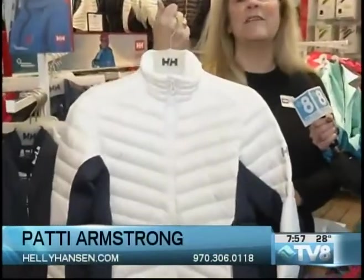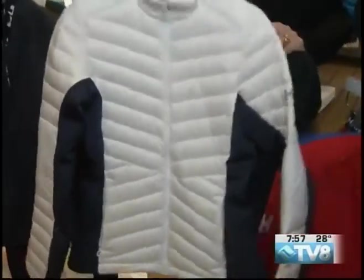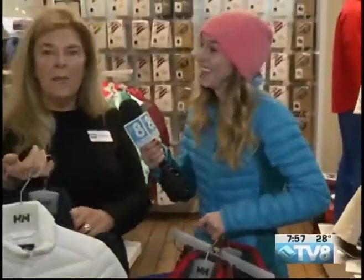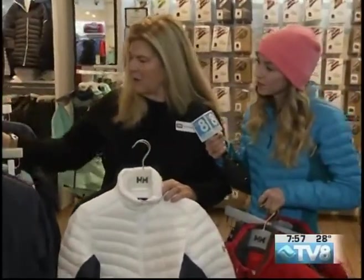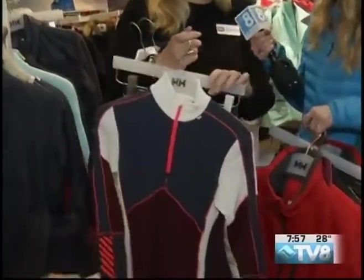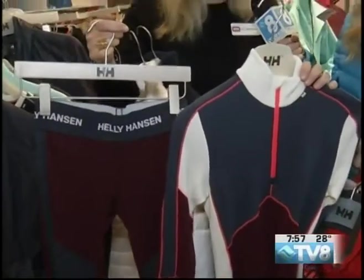We also have this for women, which is great — it's another mid-layer, it's down, and it has the stretch panels on the sides. See, I've got that on right now. Oh, that's right — see how cute it is on our little model Maddie. It's a very cute piece and it's super warm. Also for women, our favorite base layers — these are the Lifa on the inside to keep you dry and the wool on the outside that keeps you really warm.